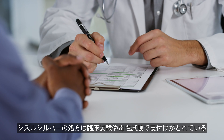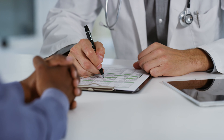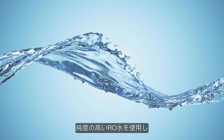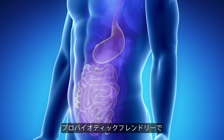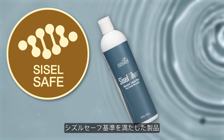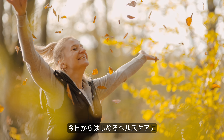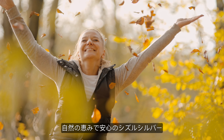The Sizzle silver formula is supported by human clinical studies and toxicity studies. It's made with reverse osmosis water for utmost purity, and Sizzle silver is probiotic friendly. Sizzle silver is a certified Sizzle-safe formula. Start supporting your body's immune system today with natural and safe Sizzle silver.